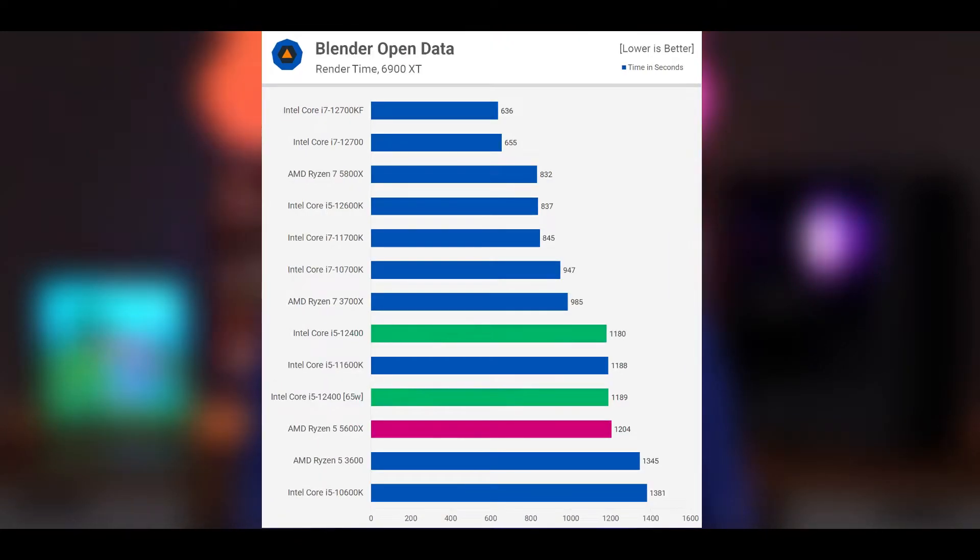The last application we are going to look at is Blender, where the 12400F was just able to edge out the 5600X while matching the 11600K. That's about as good as 6-core 12-thread performance gets in this application.